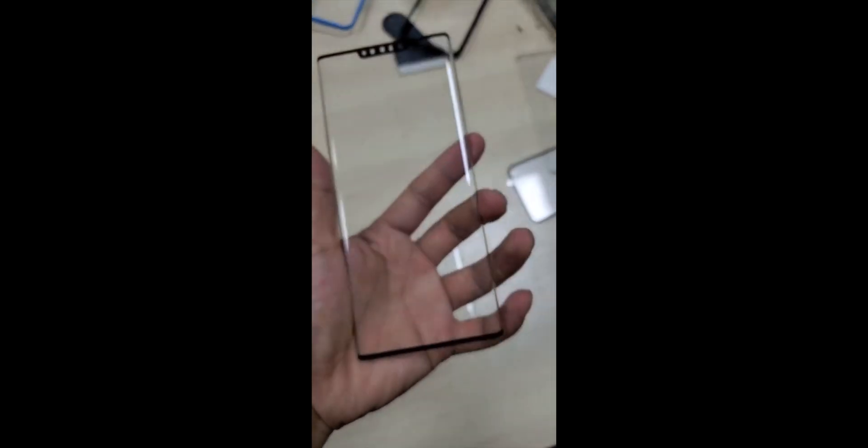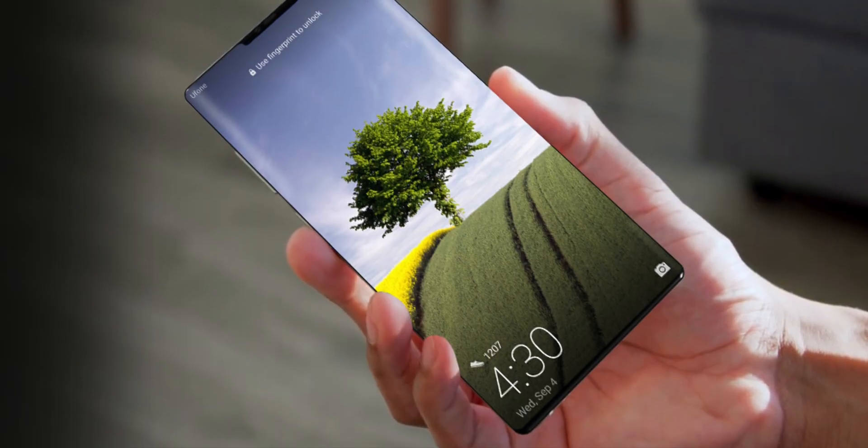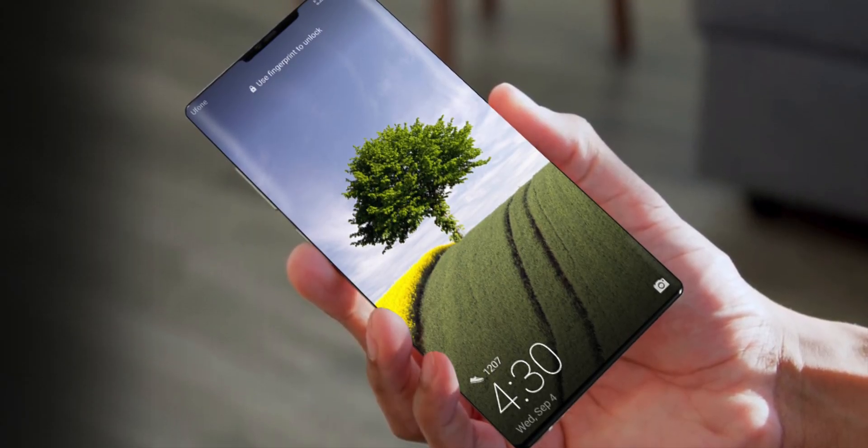The video has a comparison with other curved glass and shows the difference in curve angles between the Huawei Mate 30 Pro and other competitors. By judging the video, the size of the display is expected to be around 6.6 to 6.8 inches.